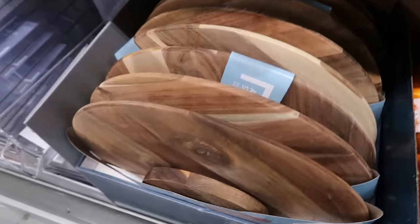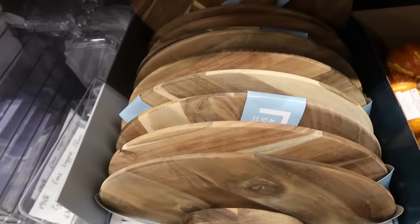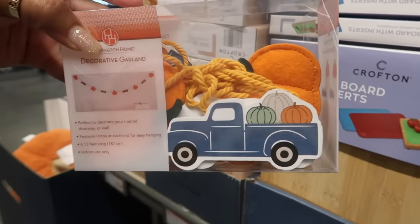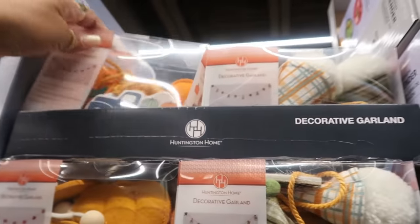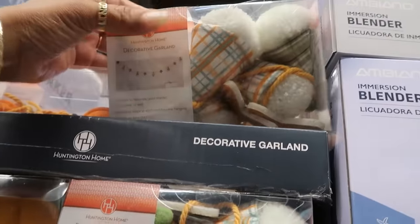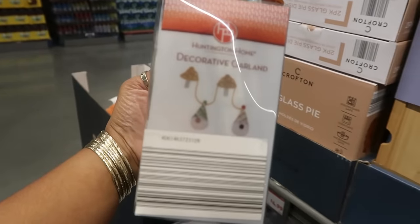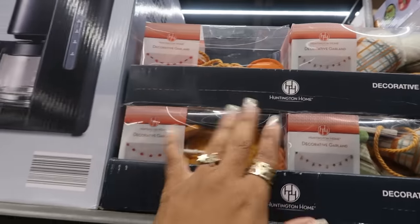And then you have a Lazy Susan for $15, and it's pretty big. It's a nice size for $15. Decorative garland — that's $5. The little trucks and the pumpkins. This one has gnomes — or mushrooms? Looks like gnomes. Oh, they're gnomes and mushrooms. So those are the only two I see, $5.